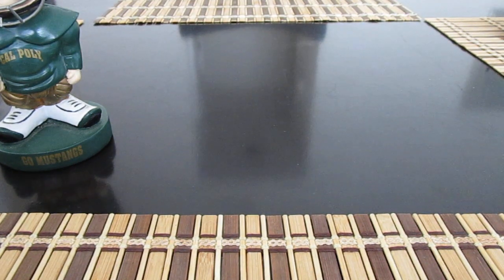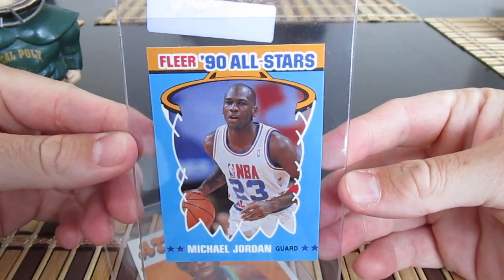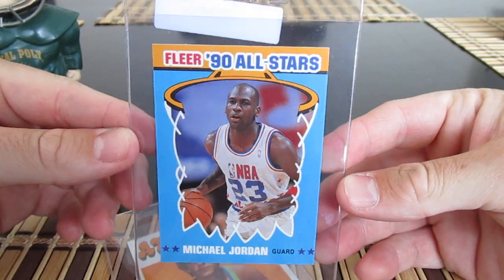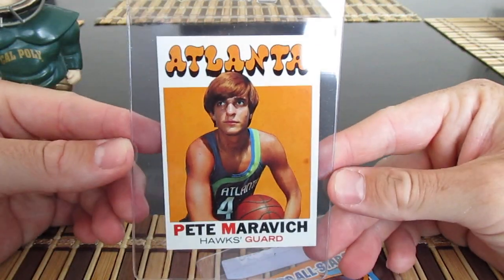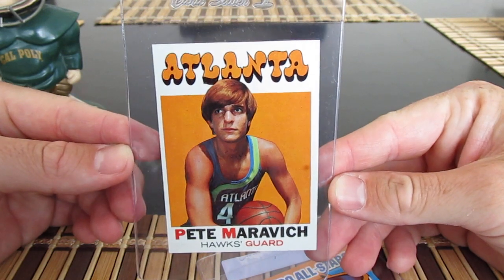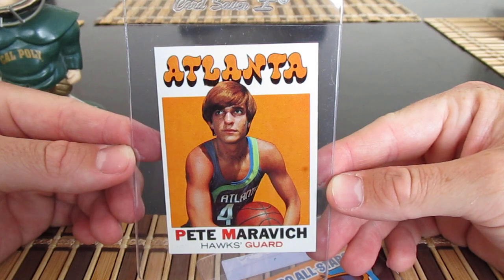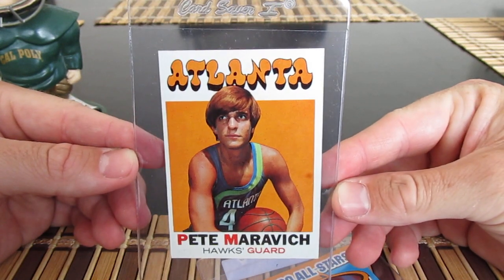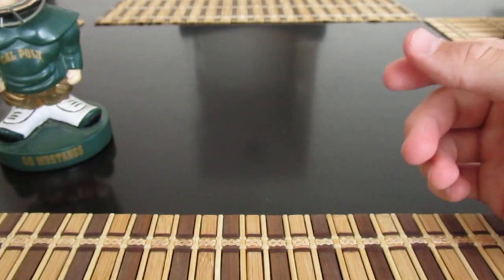Moving into a couple of basketball cards — nothing huge. Got a Fleer '90 All-Star Jordan, nice card. Also got a Pete Maravich — I believe this is his rookie — saw it for buy it now. Can't remember what I paid but I think it was a good deal based on how I think it'll grade from PSA.